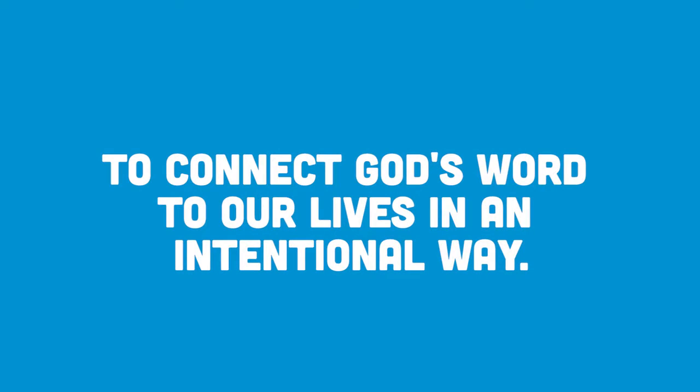Anyone sitting in a small group understands on some level that studying the Bible is important. But many people don't know what to do with what they learn. That's why Bible Studies for Life is designed around a simple mission: to connect God's Word to our lives in an intentional way.